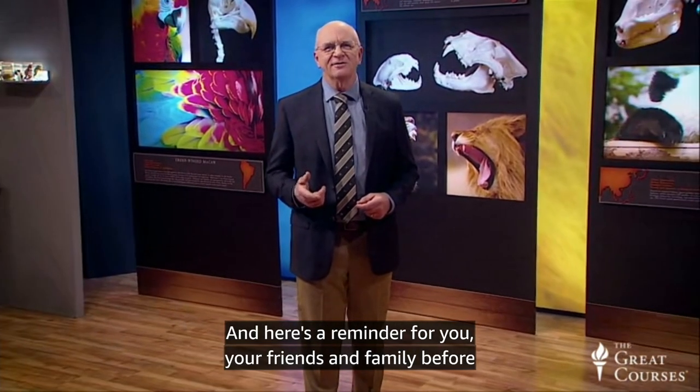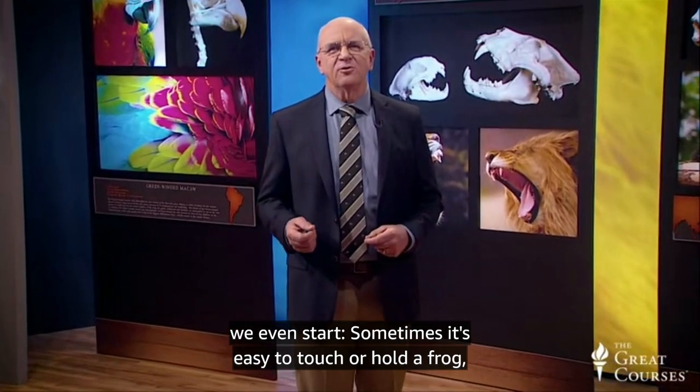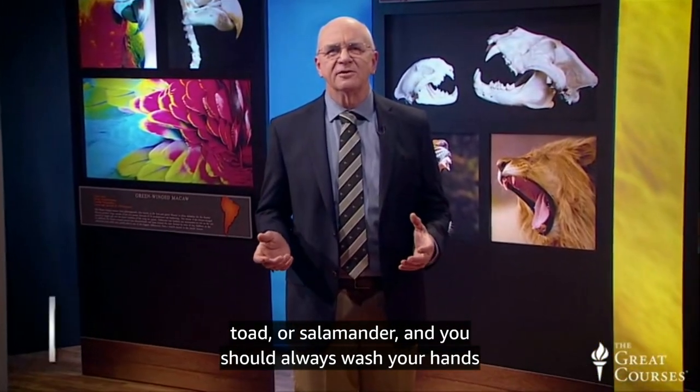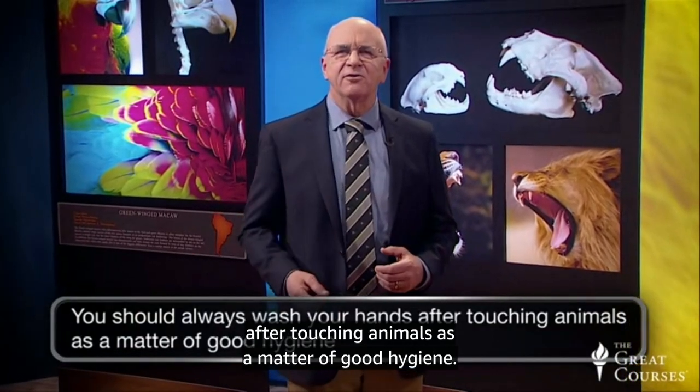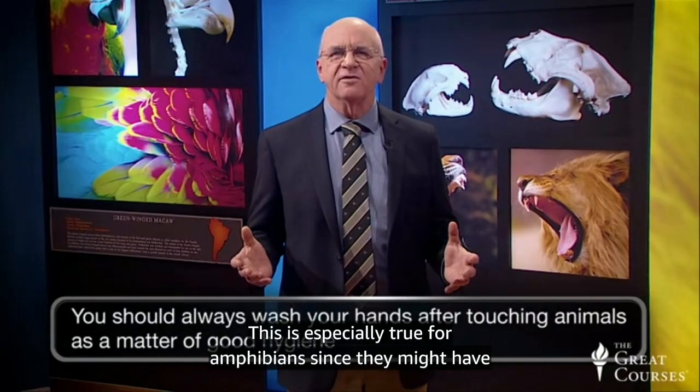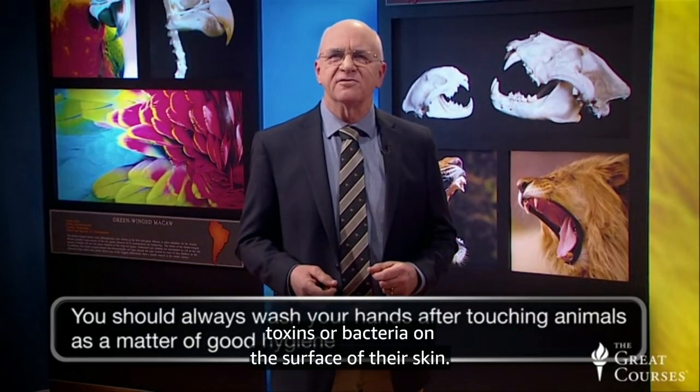Here's a reminder for you, your families, and friends before we even start. Sometimes it's easy to touch or hold a frog, toad, or salamander, and you should always wash your hands after touching animals as a matter of good hygiene. This is especially true for amphibians, since they might have toxins or bacteria on the surface of their skin.